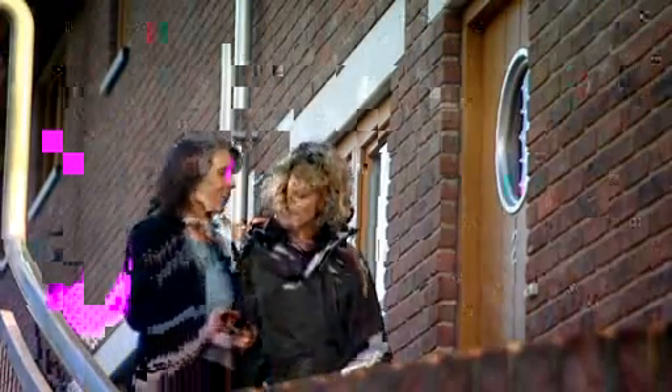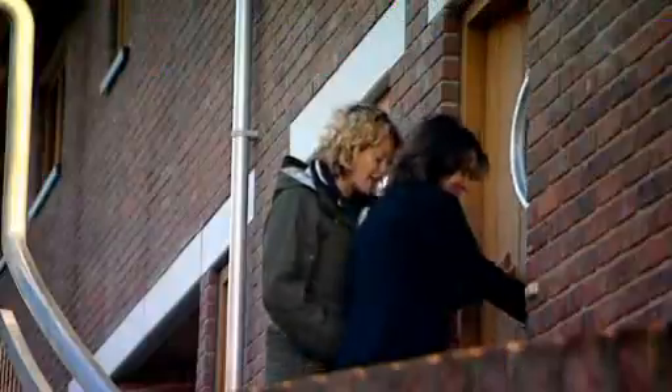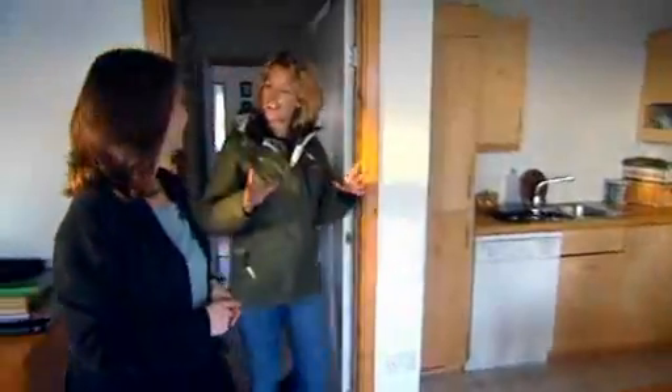Sue Riddlestone and her family moved in when it was built four years ago. Wow, it's so light and bright and pretty isn't it? It's a fantastic feeling. When we first moved in we thought, wow this is really fantastic and futuristic. But actually after a couple of weeks we just got used to all the various features.